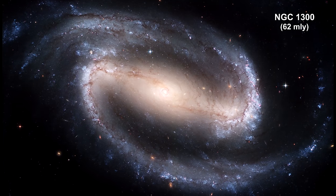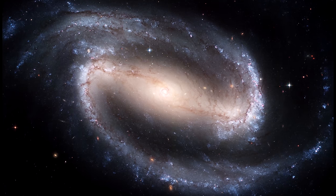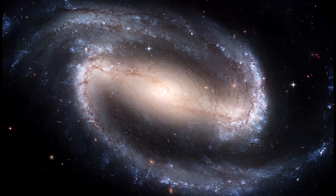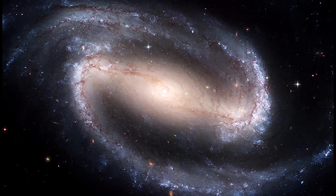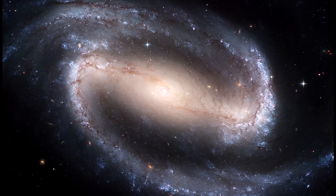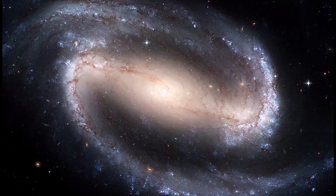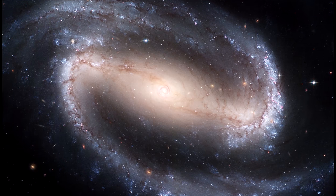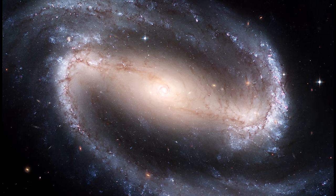The Hubble Space Telescope captured a display of starlight, glowing gas, and silhouetted dark clouds of interstellar dust in this image of the barred spiral galaxy NGC 1300, a prototypical barred spiral galaxy. The blue and red supergiant stars, star clusters, and star-forming regions are all well resolved in the spiral arms, and the dust lanes trace out fine structures in the disk and the bar.